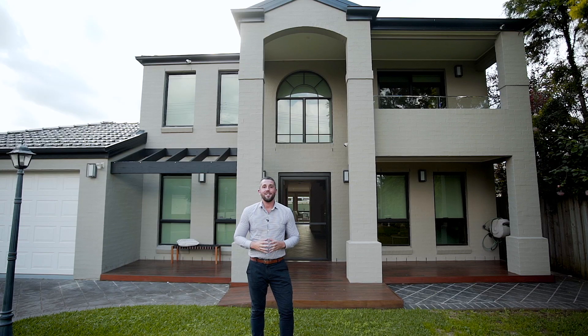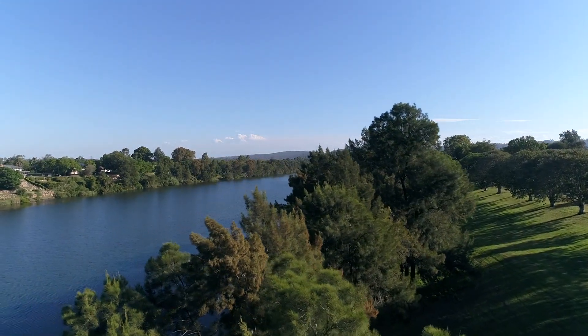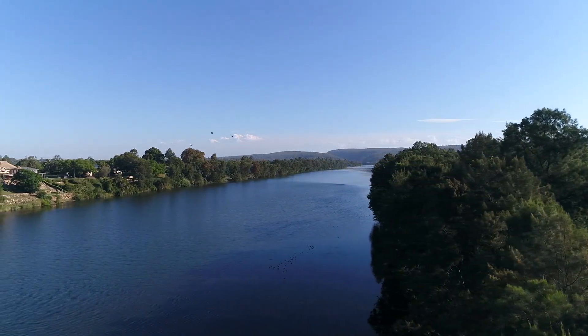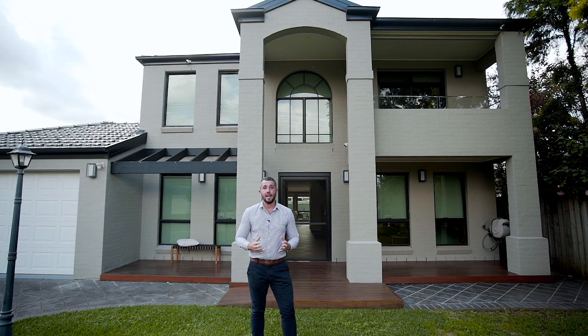So there you have it — number 75 Shepherd Road in Emu Plains. The location here is fantastic; you're only a short distance to that wonderful river walk as well as local schools, shops, and transport. This home has so much to offer — you really need to come and view it for yourself. For your own private appointment, please contact me on 0408 398 088.